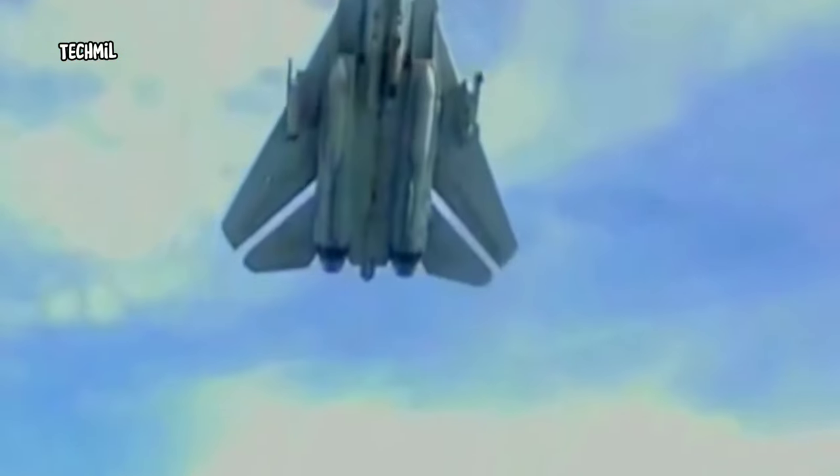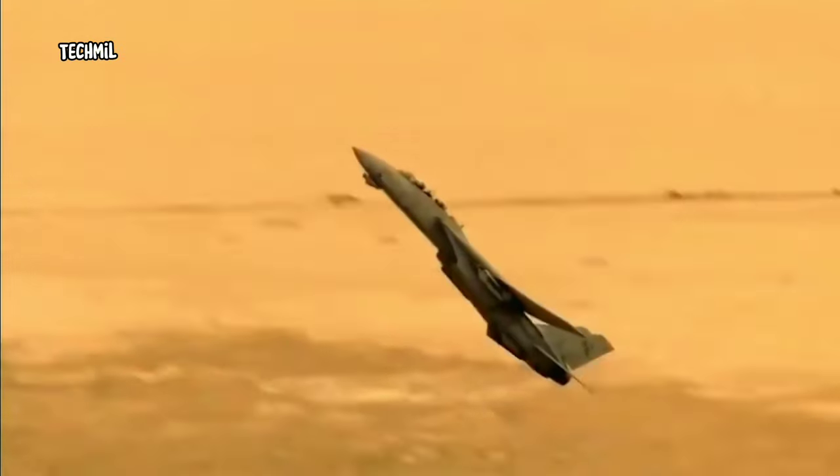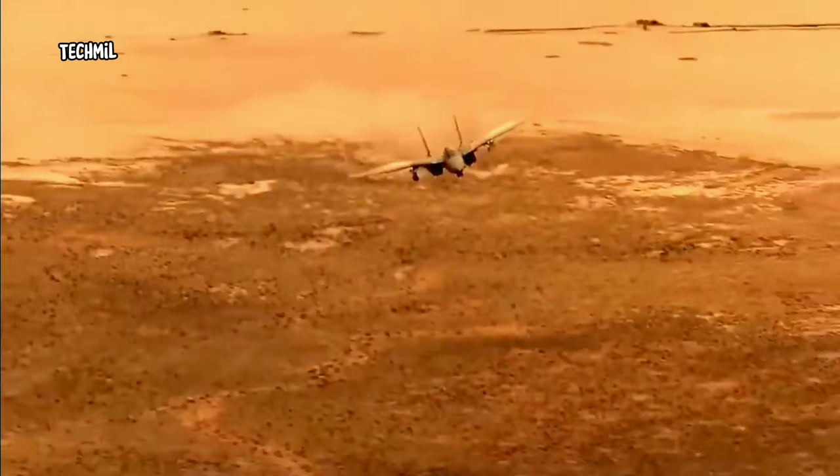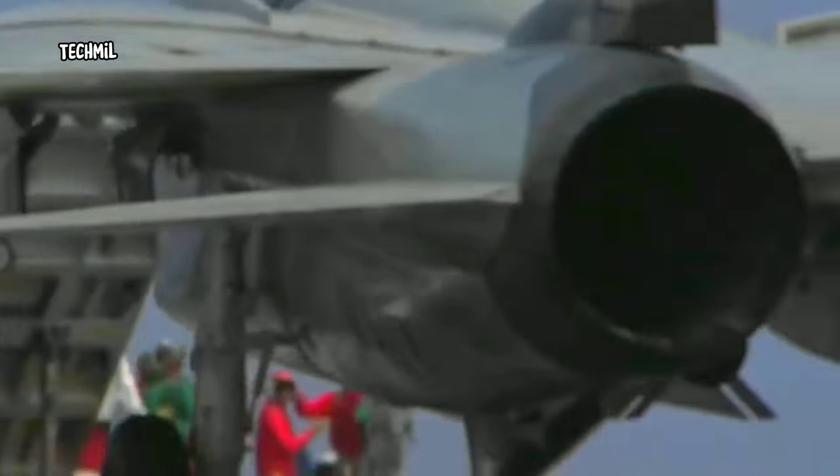The F-14 was known for its swing-wing design, which allowed it to perform exceptionally well in both dogfights and long-range interceptions. Its Phoenix missiles gave it the ability to engage multiple targets simultaneously, making it a formidable adversary.